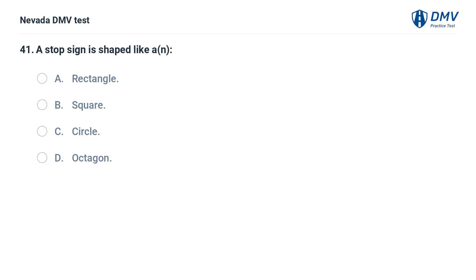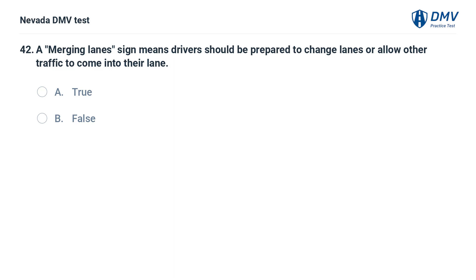A stop sign is shaped like: a. rectangle, b. square, c. circle, d. octagon. A merging lanes sign means drivers should be prepared to change lanes or allow other traffic to come into their lane. True.